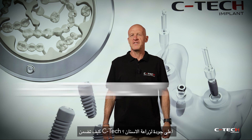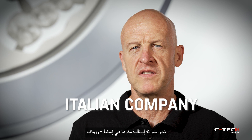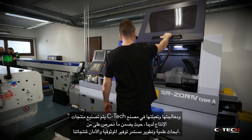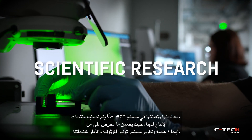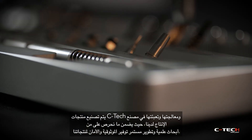How does CTEK ensure the highest quality of a dental implant? We're an Italian company based in Emilia-Romagna. CTEK products are manufactured, processed and packaged in our own production plant, where constant scientific research and vigilance guarantees the reliability and safety of our products.